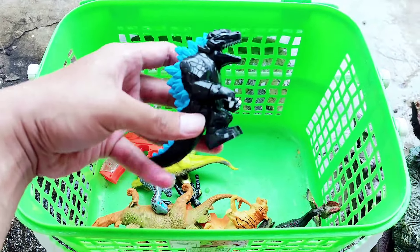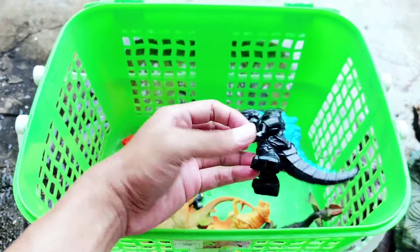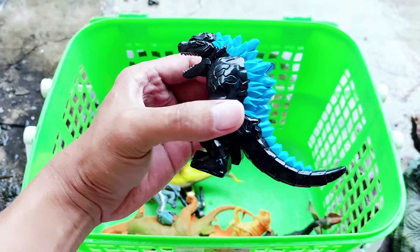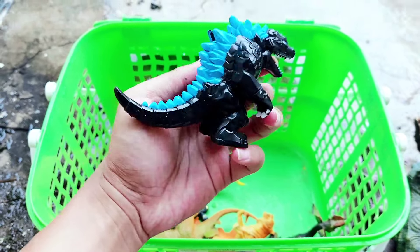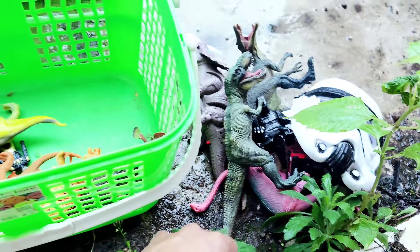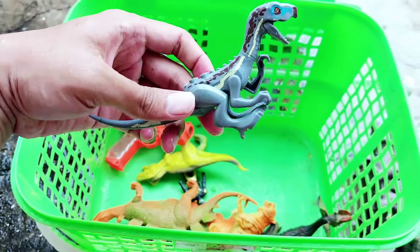The next one, we have the Lego of Godzilla! This is a very cute Godzilla — with a small body and small size. This is very cute, the awesome Godzilla. It has two colors: black and blue.